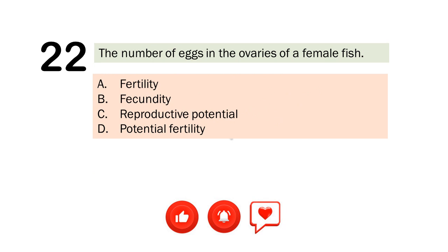Question number 22. The number of eggs in the ovaries of a female fish. A. Fertility. B. Fecundity. C. Reproductive potential. D. Potential fertility. The correct answer is Letter B. Fecundity.